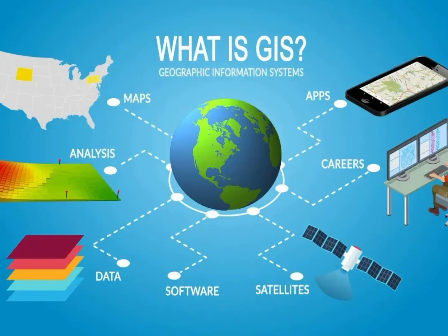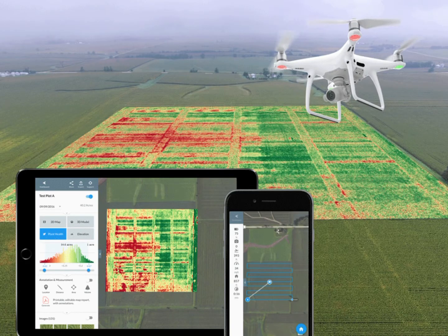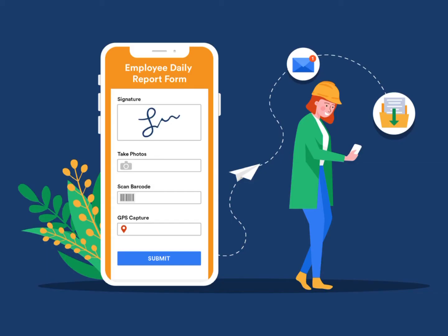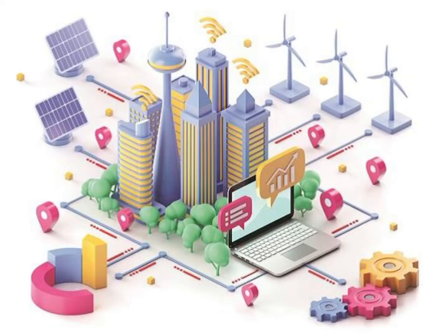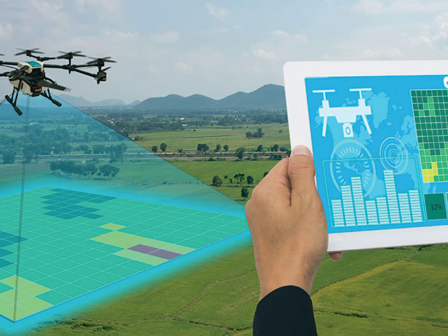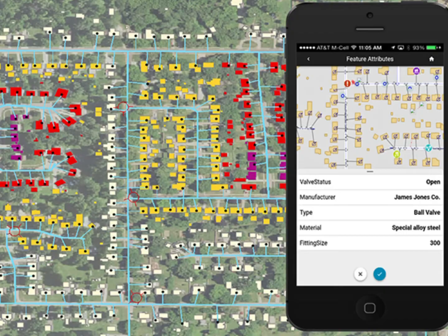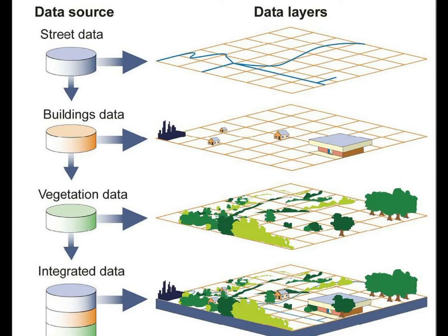Hi, today we are going to know what a geographical information system developer does. They are software developers that work in creating apps through all the information collected. They work in groups to create tools and programs, analyze all the land and aerial information or data, and write codes to create specialized maps in accordance with the client's needs.